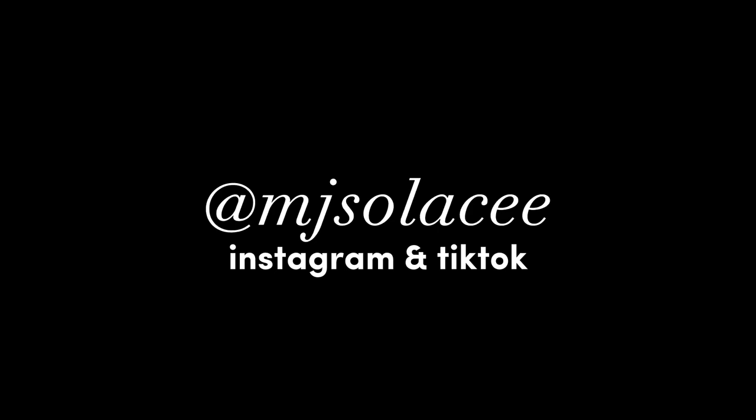Follow my Instagram because I hope to be posting on there more and sharing my outfits. Thank you guys for watching this video, I hope you enjoyed. Make sure to like, comment, and subscribe, follow my social medias, hit that post notification bell, and I'll see you guys in my next video. Bye guys!